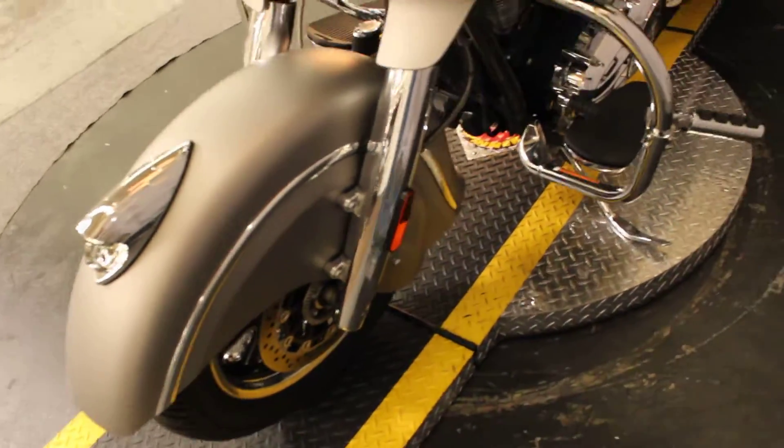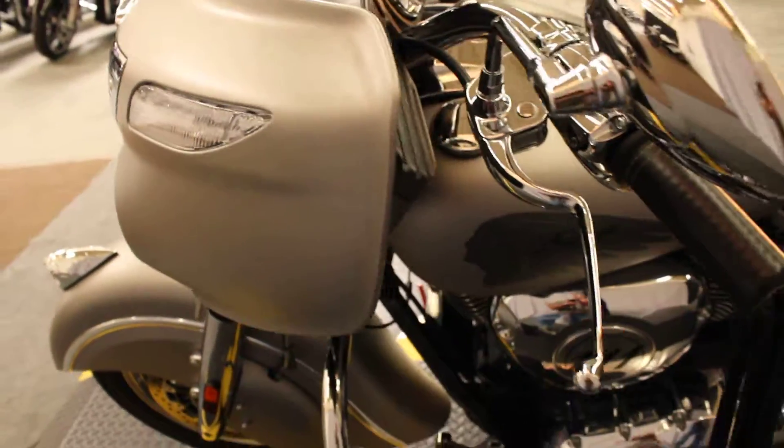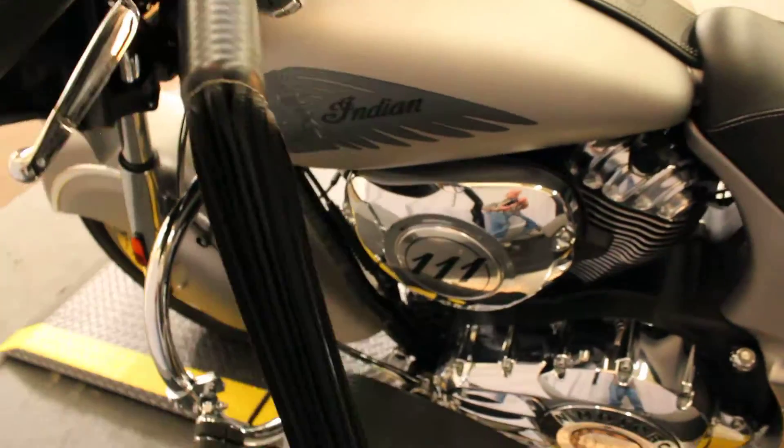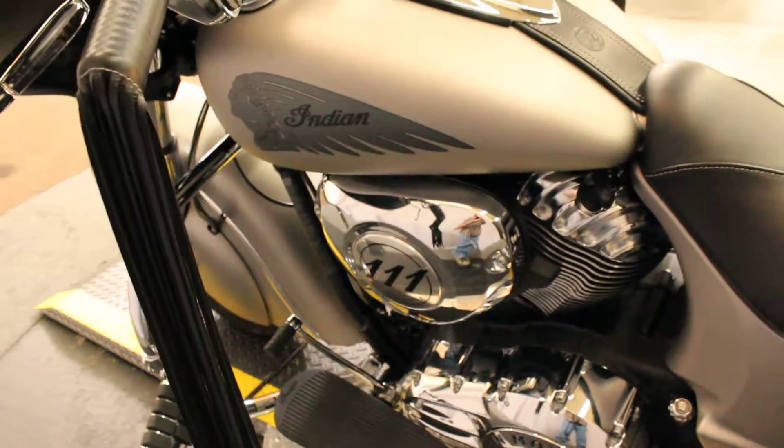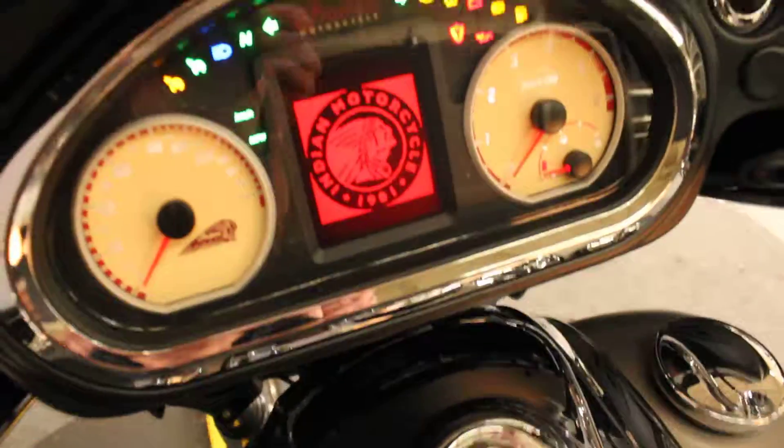Another example of that would be this 2016 Chieftain in color silver smoke. I love the way the matte finish bikes photograph in the studio — without the gloss it doesn't reflect every light in the ceiling in here.